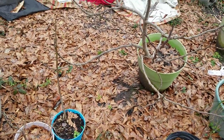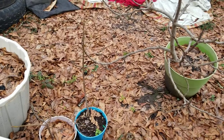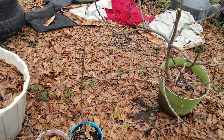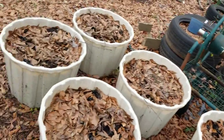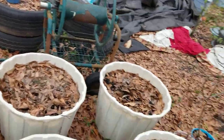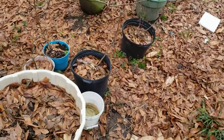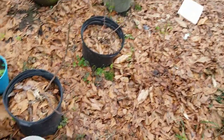I think people worry about figs too much. If you've got cold hardy figs, leave them outside - don't cover them, don't do nothing, just leave them. Let them get tougher.